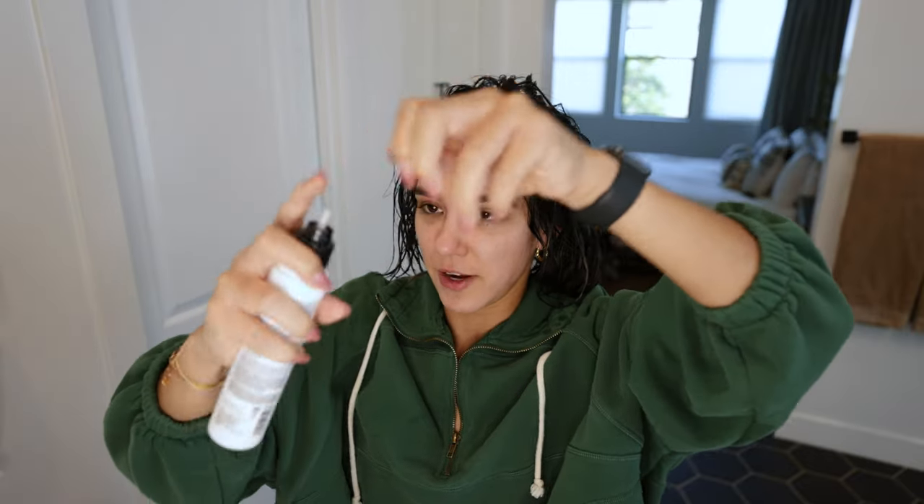There are two products I use for volume. If I'm air drying, I use the Not Your Mother's Plump for Joy Thickening Hair Lifter, applied mainly at the roots. But because I'm going in with a diffuser today, I'm using my Color Wow Raise the Root Thicken and Lift Spray instead. You can also use this on dry hair to help lift the roots — I love this product so much I'm almost at the end of it.